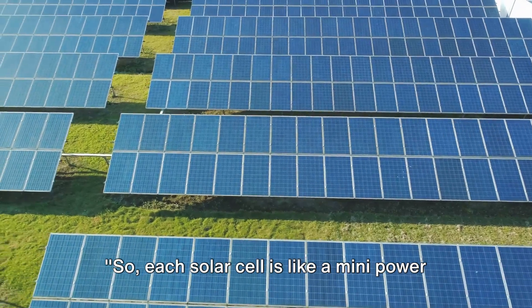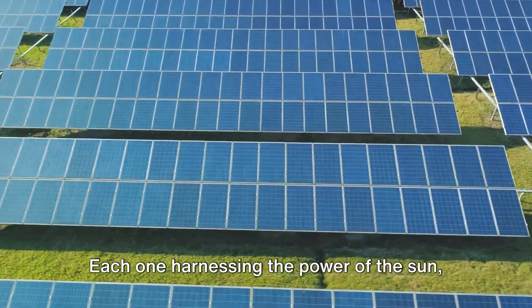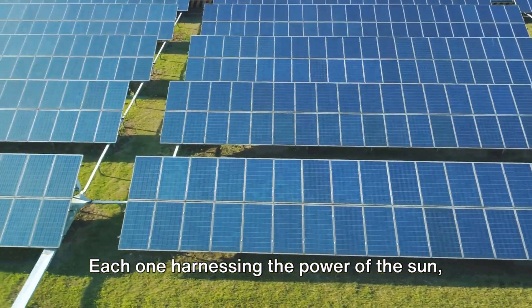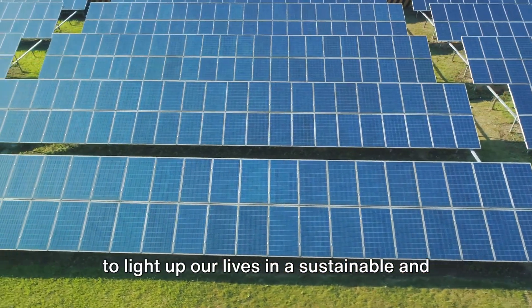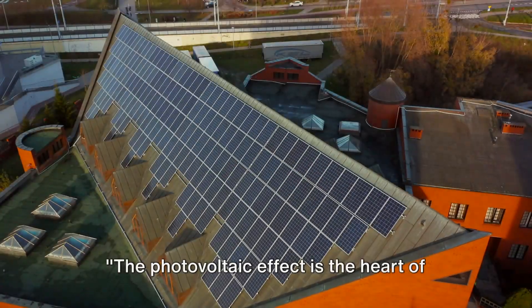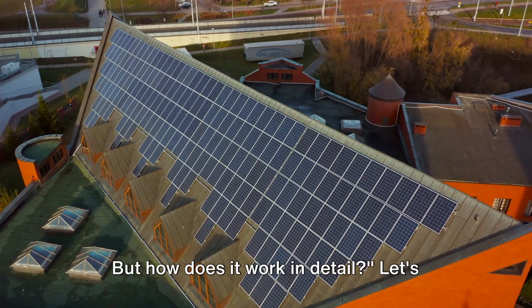So each solar cell is like a mini power plant, generating electricity from sunlight — each one harnessing the power of the sun to light up our lives in a sustainable and renewable way. The photovoltaic effect is the heart of solar technology, but how does it work in detail?